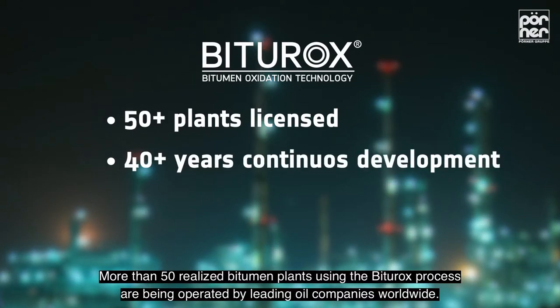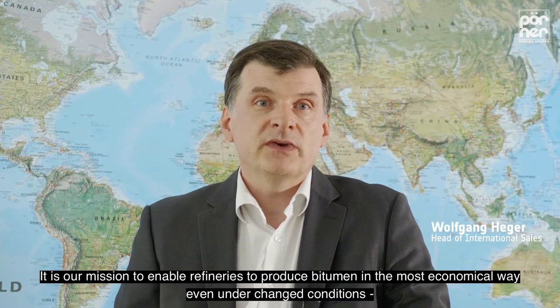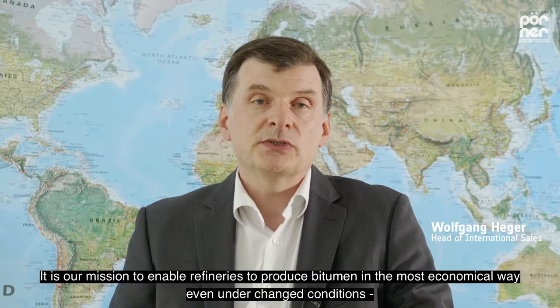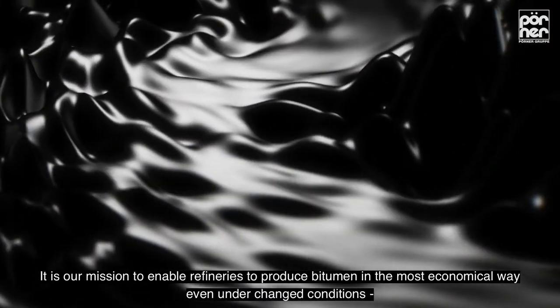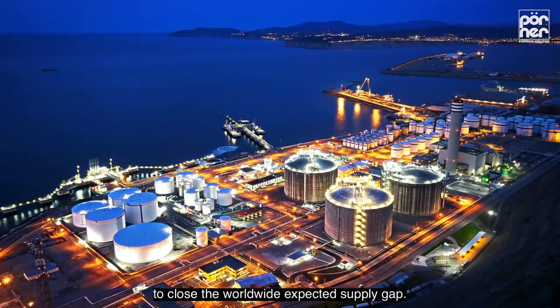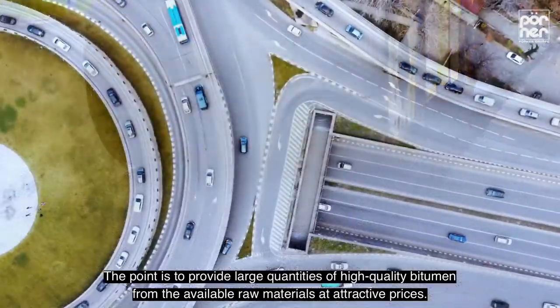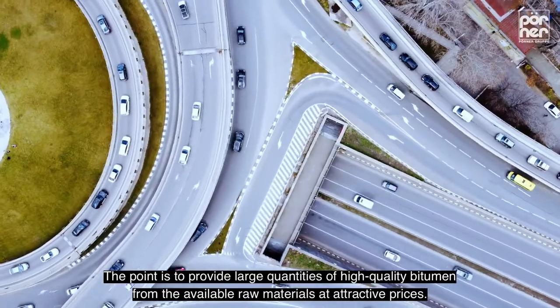More than 50 realized bitumen plants using the Biturox process are being operated by leading oil companies worldwide. It is our mission to enable refineries to produce bitumen in the most economical way, even under changed conditions, to close the worldwide expected supply gap. The point is to provide large quantities of high-quality bitumen from the available raw materials at attractive prices.